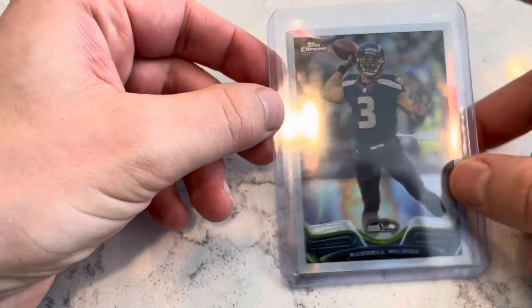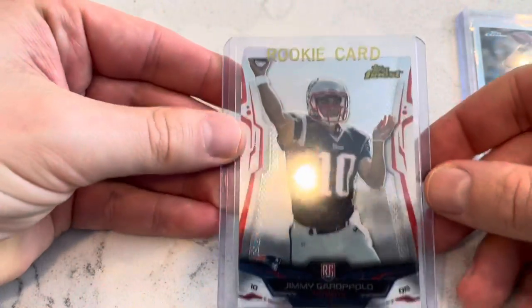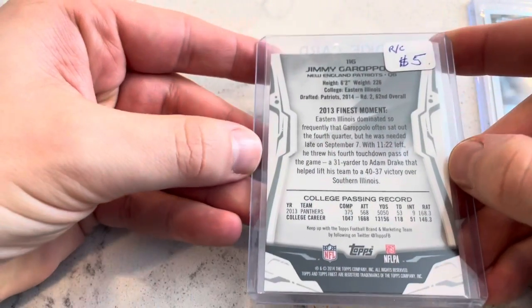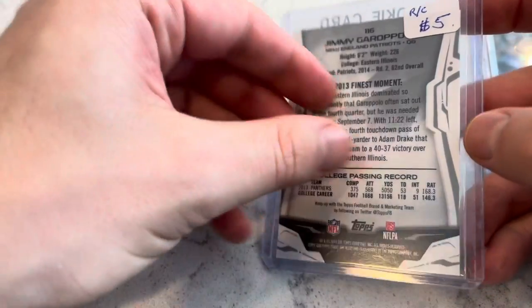I think this little small lot pickup made sense for $30. Next up, I got this Jimmy Garoppolo Topps Finest, and this is also his rookie card — base Jimmy.